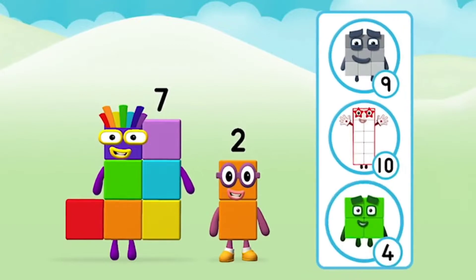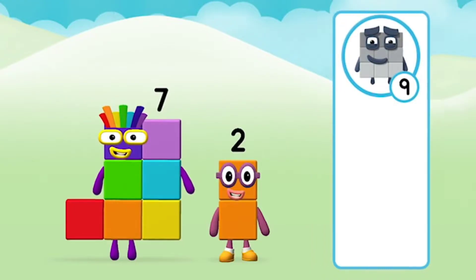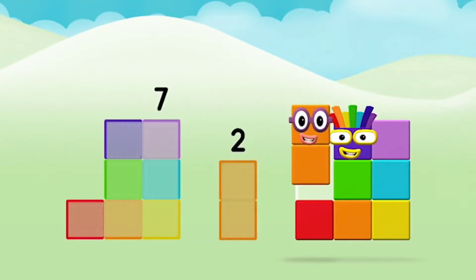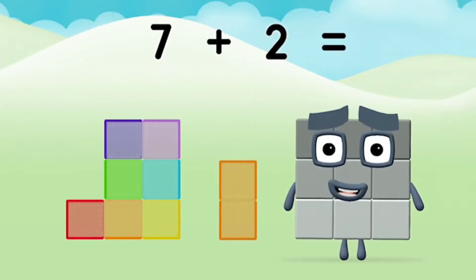What Number Block can you make by adding these two together? That's the correct answer! Now add the Number Blocks together. 7 plus 2 equals 9.